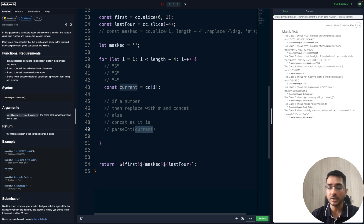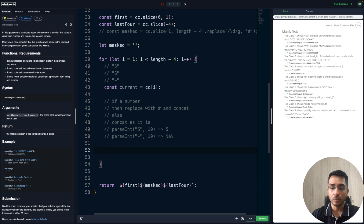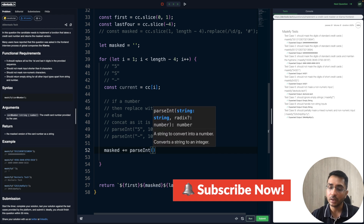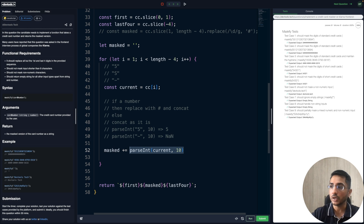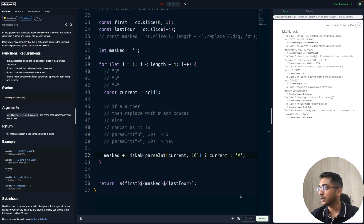So our check is: if isNaN(parseInt(current, 10)) is true, then use the current character as-is; else use a hash. We build up the masked string: masked += isNaN(parseInt(current, 10)) ? current : '#'. Let's run the code and see — all test cases are passing again. Both approaches work: the regex version and the iterative version.